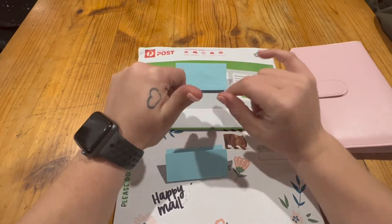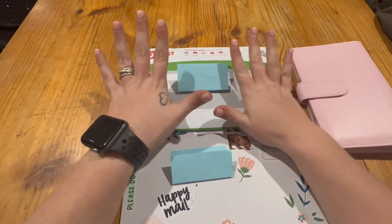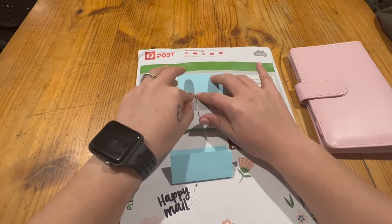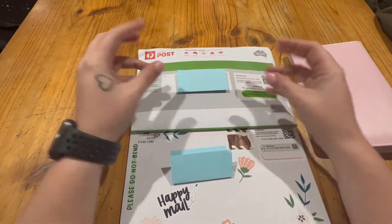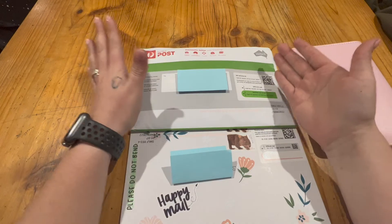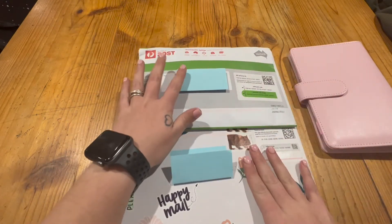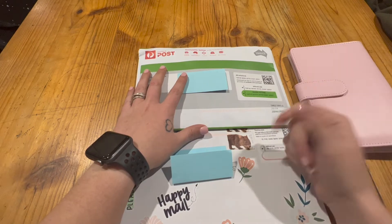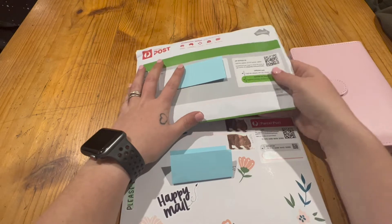Welcome back! Today we're doing a happy mail. I got my first order last Friday and I wanted to wait and do both at the same time. I already opened this one because it's been a few days — it's Monday night — so of course I had to open it first. This other one I haven't opened yet; my hubby just picked it up from the post office while I cooked dinner.